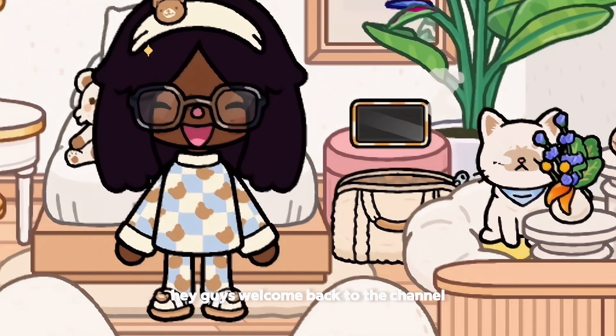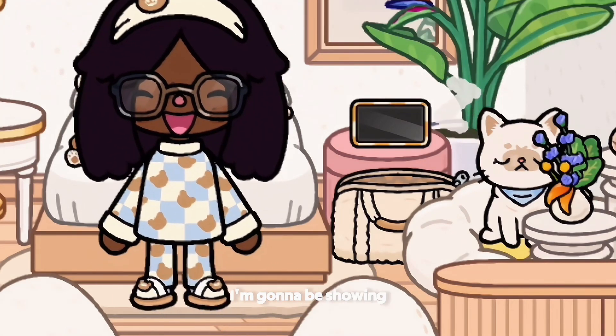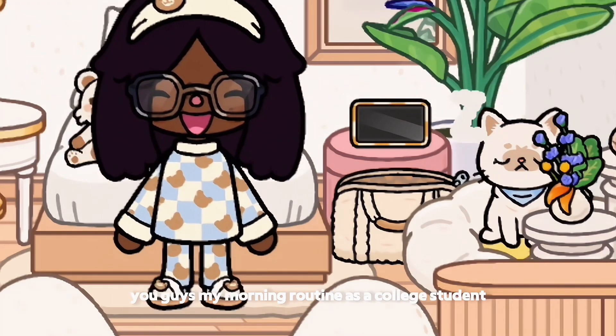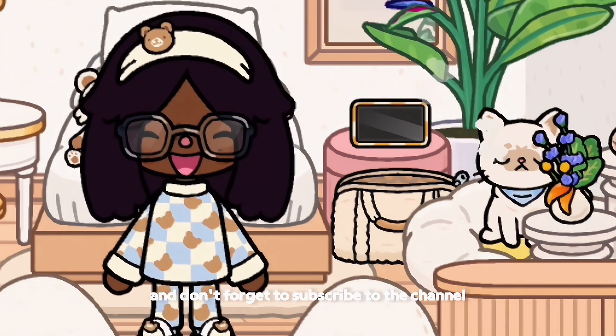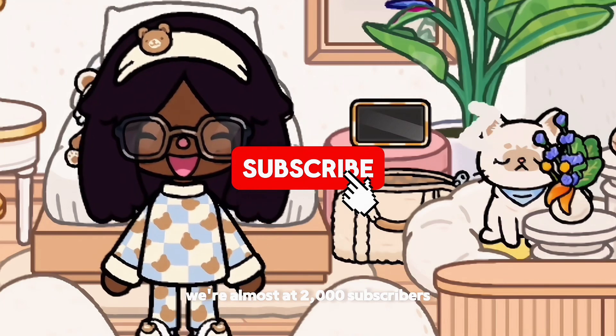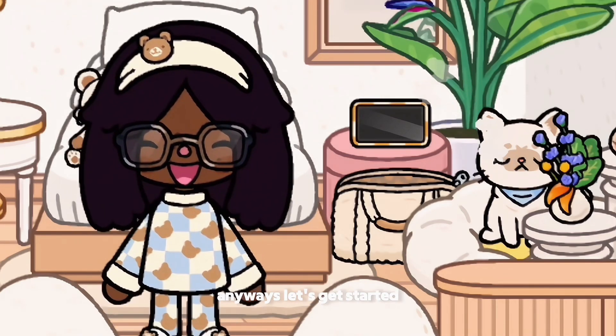Hey guys, welcome back to the channel. In today's video I'm gonna be showing you guys my morning routine as a college student. Don't forget to subscribe to the channel — we're almost at 2,000 subscribers. Anyways, let's get started.